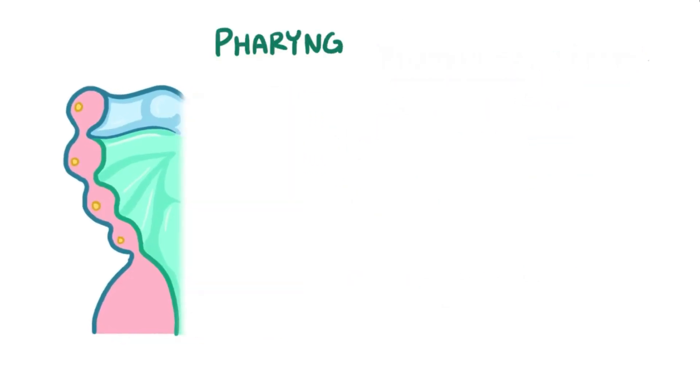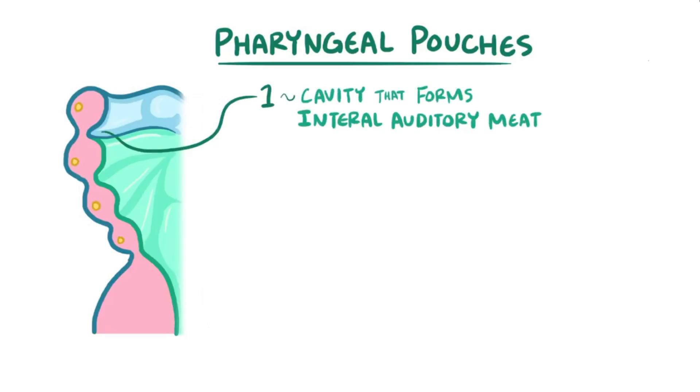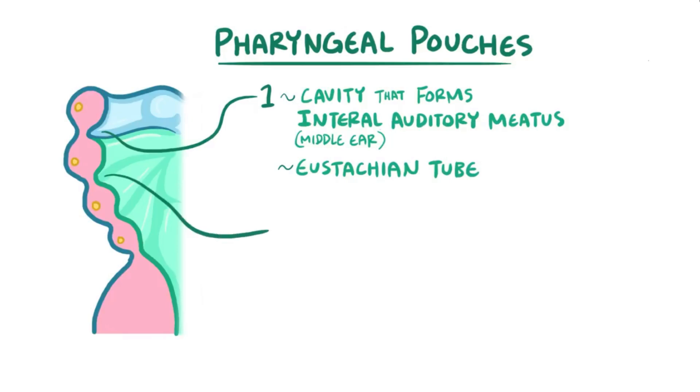The first pharyngeal pouch, which is on the inside, gives rise to a long, thin cavity that expands to form the internal auditory meatus, or middle ear. A small portion of the cavity remains narrow, becoming the Eustachian tube between the auditory canal and the nasopharynx. Cells lining the second pharyngeal pouch multiply and migrate to form the primitive tonsils.